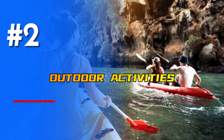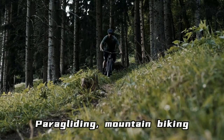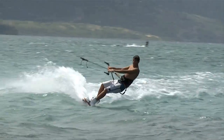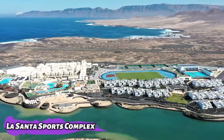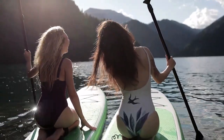Outdoor activities: if you are an outdoors type, you should definitely visit Lanzarote. Paragliding, mountain biking, and other adventure sports are just some of the options available on the island. Water sports are also available to tourists, such as windsurfing, kitesurfing, and scuba diving. The La Santa Sports Complex welcomes elite athletes from all over the world to train in the perpetually pleasant climate of the Canary Islands. Here are outdoor activities you can do in Lanzarote.